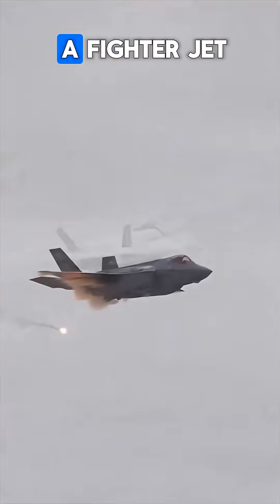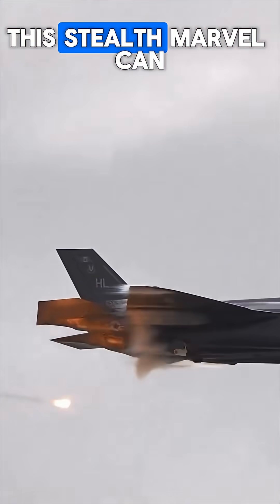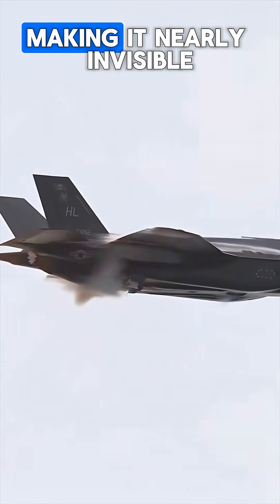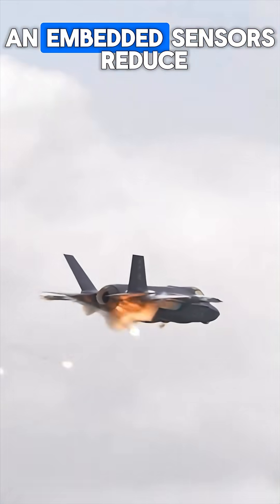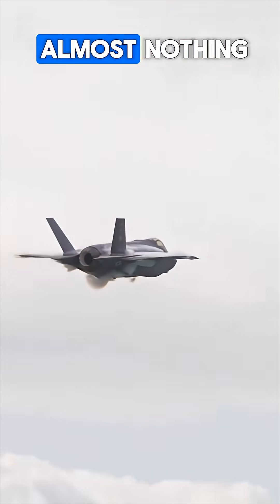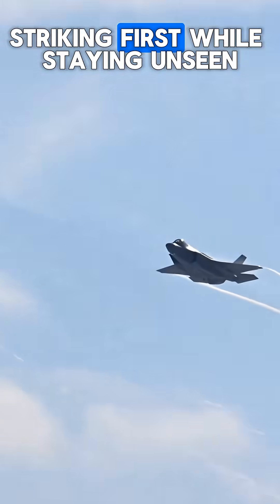The F-35 Lightning II isn't just a fighter jet, it's a flying supercomputer. Designed by Lockheed Martin, this stealth marvel can outsmart any radar, making it nearly invisible in combat. Its sleek airframe, advanced materials, and embedded sensors reduce its radar signature to almost nothing, giving pilots the ultimate advantage — striking first while staying unseen.